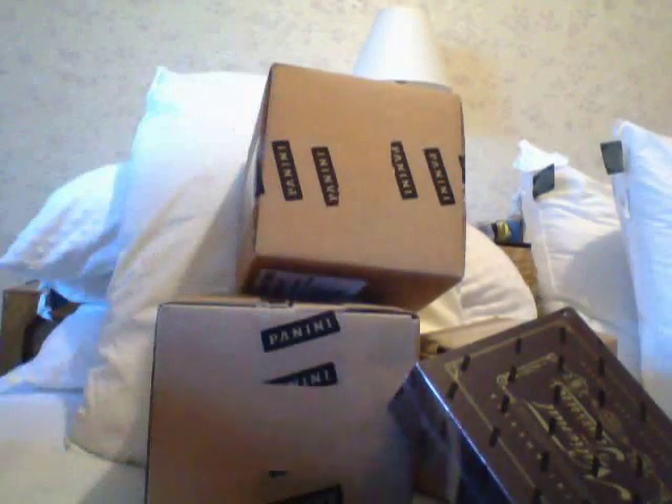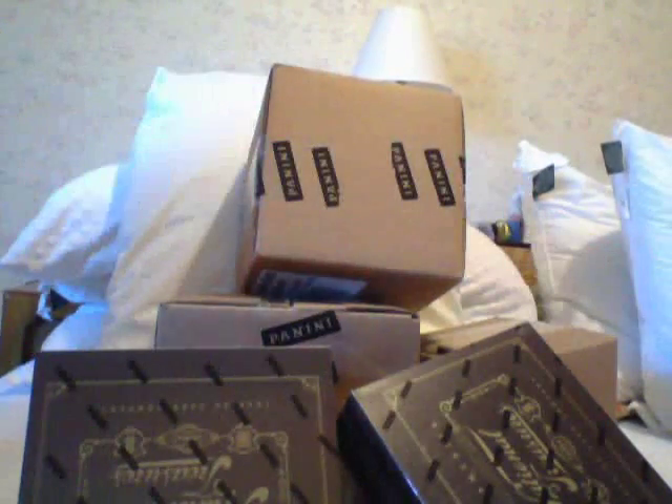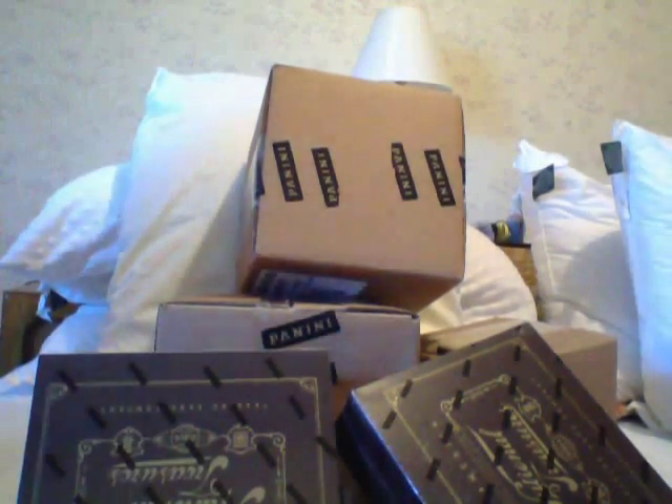Alright, breaking down the wall even further — let's try a single box of The Cup that was sitting here. Let's do The Cup now. This is nice stuff, but like anything else, it's super expensive.